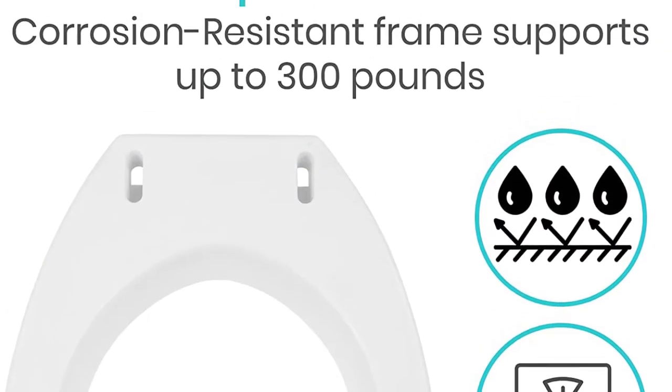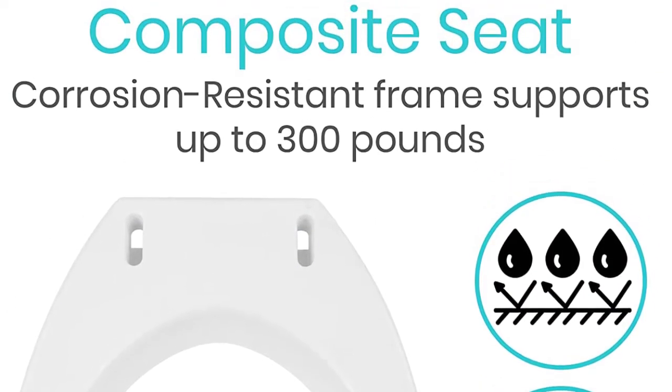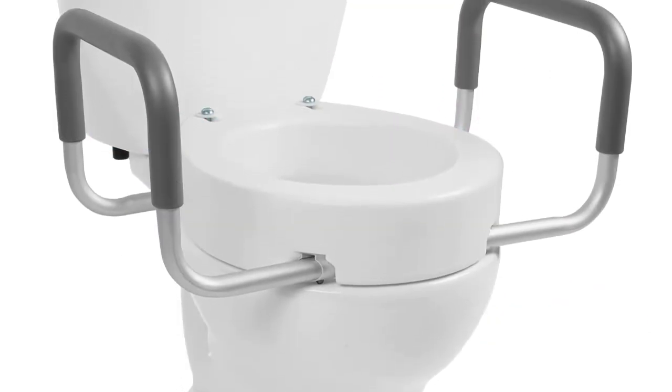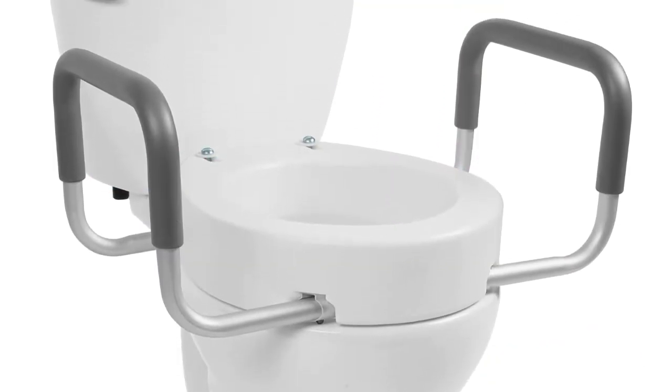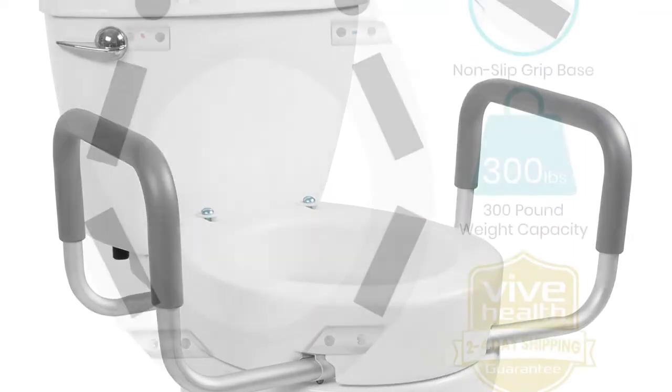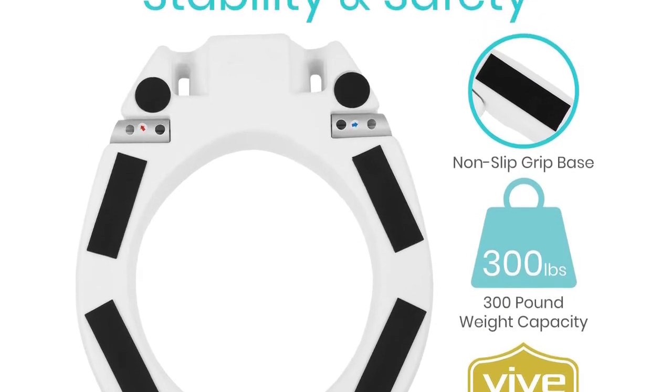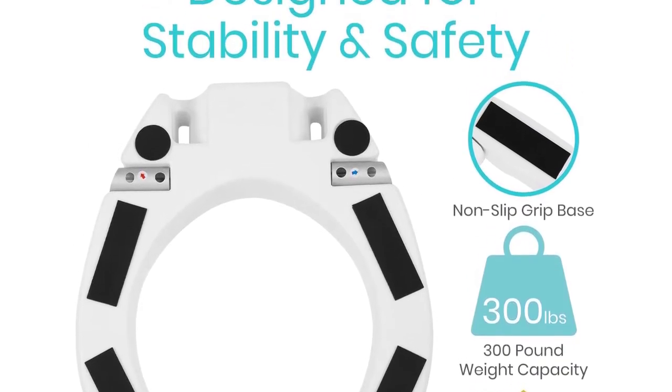Padded with comfortably soft foam hand grips, the handles provide a non-slip surface for a safe and secure grip. Easily removable if desired, the width between the handles is 19 inches. The durable composite toilet seat elevator supports up to 300 pounds and is split-resistant for extended usability.